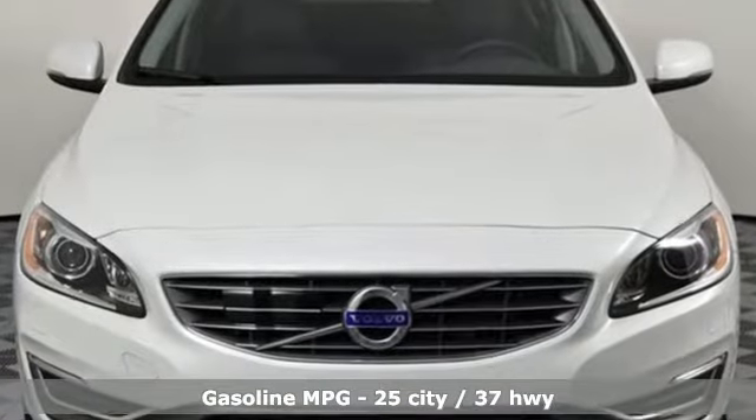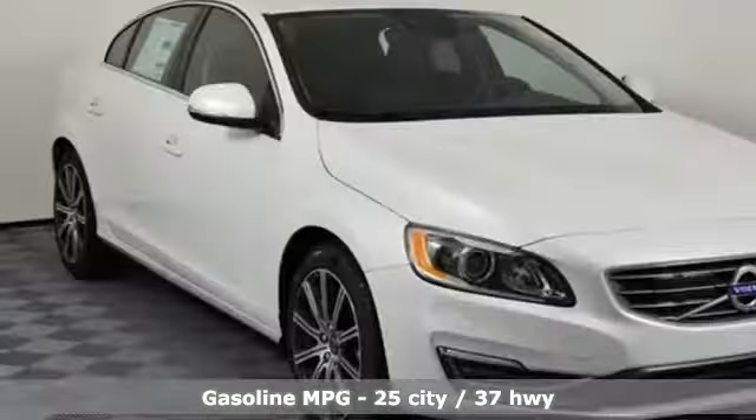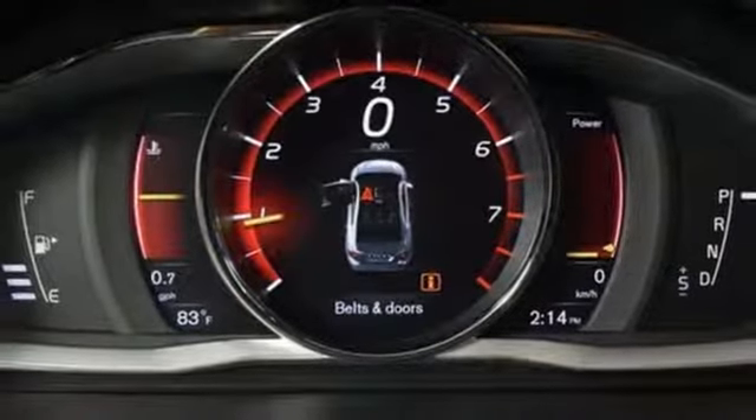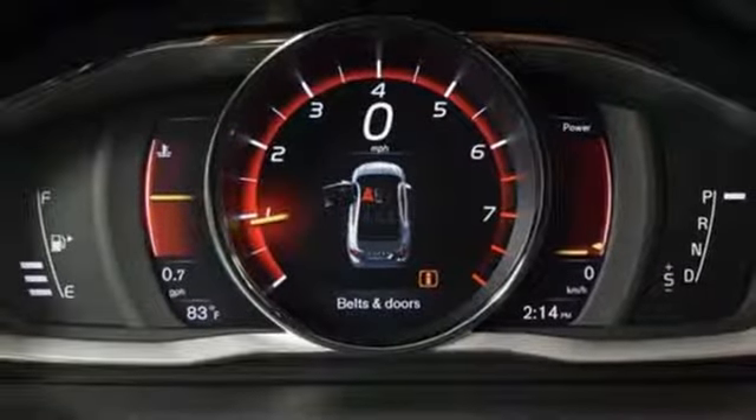It comes with great features you'll love: streaming audio, power heated mirrors, dual-zone climate control, configurable instrument gauges, doors and push-button start proximity key.